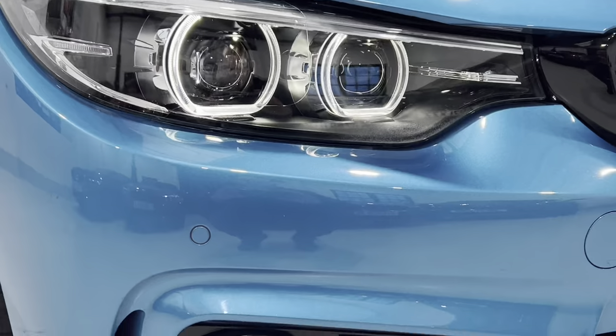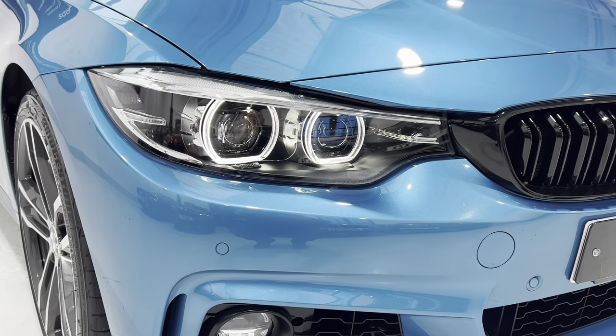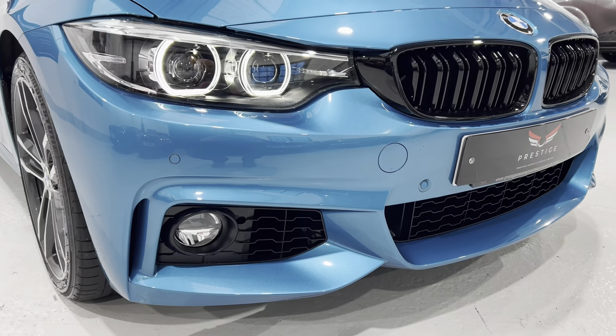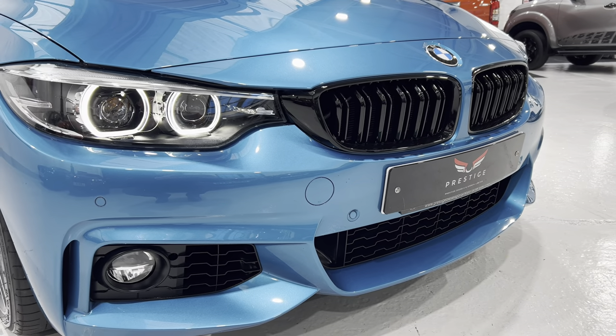The headlight lenses are not peppered at all by stones — lovely and clear. On these later 4 Series, the inside of the headlight at the bottom is black, as opposed to the older shapes which used to be silver. It's a much nicer finish and it brings in the black gloss grills nicely.